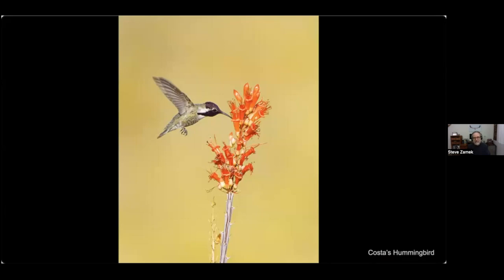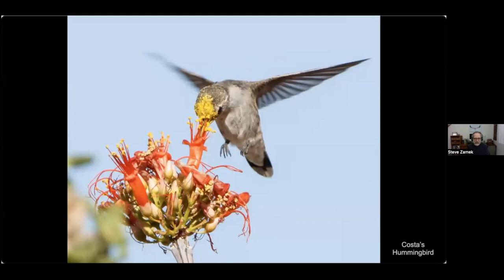Ocotillo is certainly the dominant flower down there, and whenever you find some ocotillos it's easy to find some birds nearby. This female Costa's hummingbird illustrates the caked-up pollen on her forehead. We usually think of bees as pollinators, but hummingbirds do a great job as well.